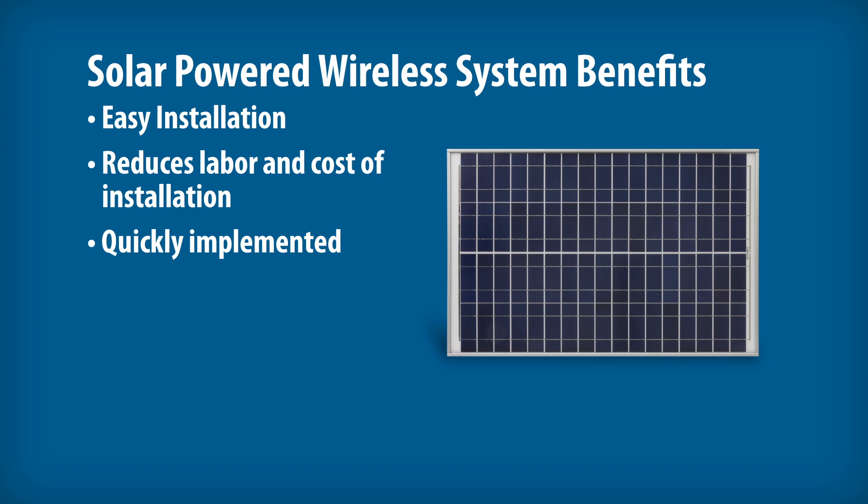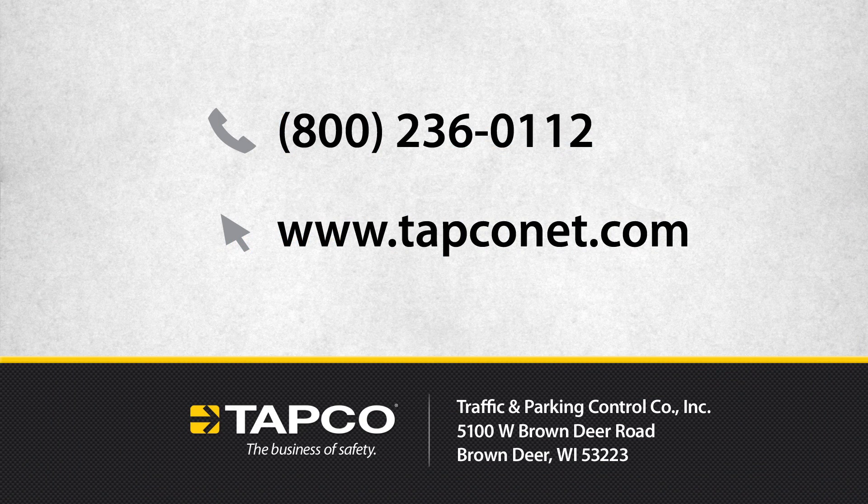These solar-powered wireless systems simplify installation, potentially reducing or eliminating labor and costs of concrete cutting, utility power, trench permitting processes, so you may quickly implement the warning system. For more information on these systems or other TAPCO intelligent warning systems, log on to tapconet.com or contact TAPCO toll-free at 800-236-0112.